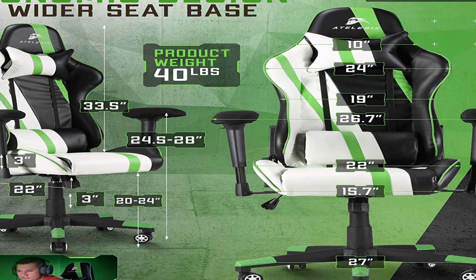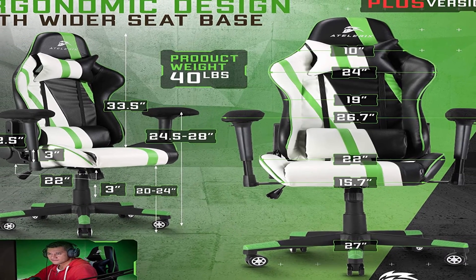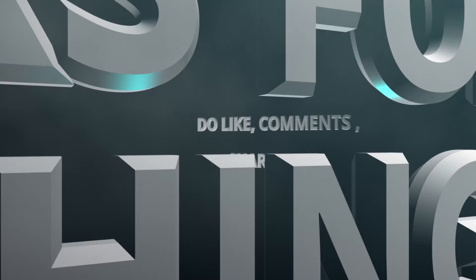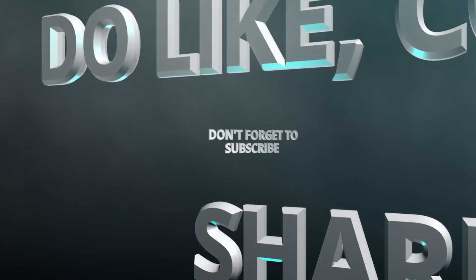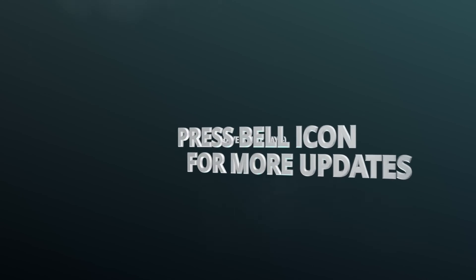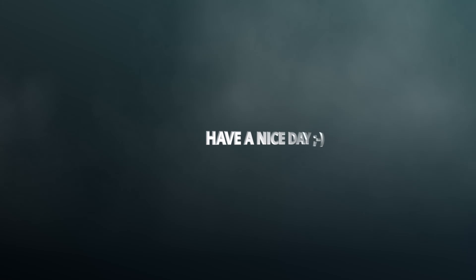So guys, this was the video about the best cheap gaming chair. All the links are given in the description, do check them out. If you enjoyed the video, be sure to hit the like button, tell us in the comments section about which one you like the most, and don't forget to subscribe to my channel for more videos.